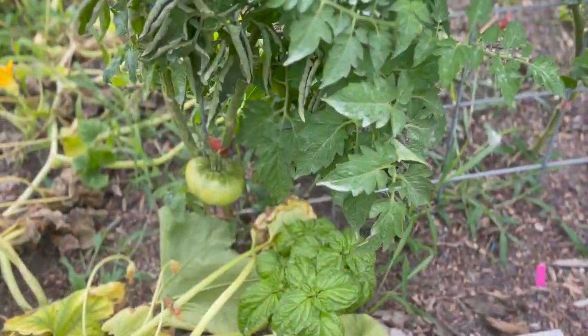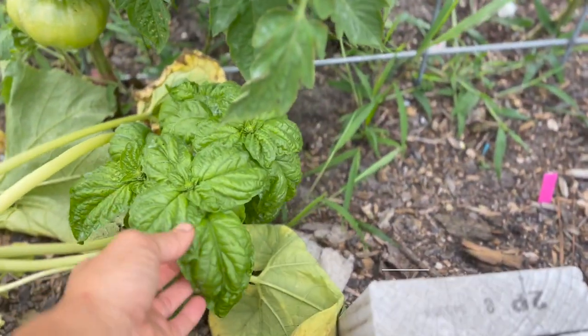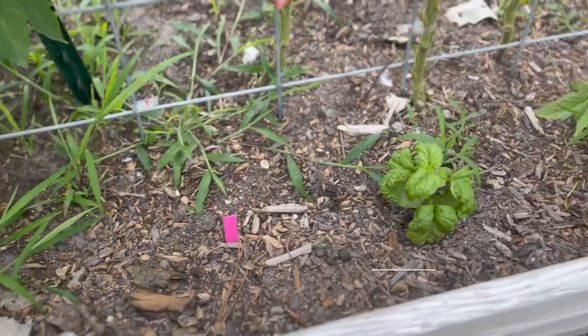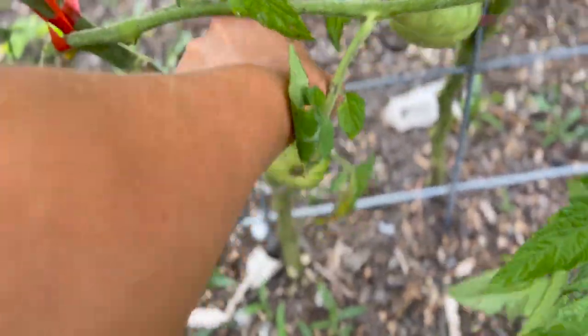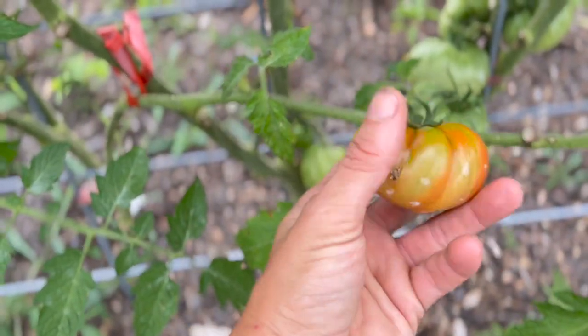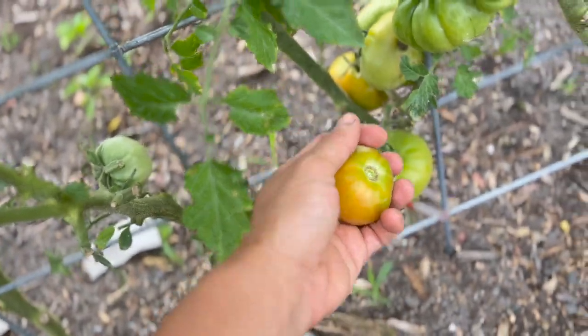Over here we have some of our beefsteak tomatoes and we have some lettuce leaf basil—this is really beautiful and curly. Over here we have an orange accordion tomato that is starting to ripen, with all of the ribbing on it. I'm going to go ahead and take these orangey green fruits.